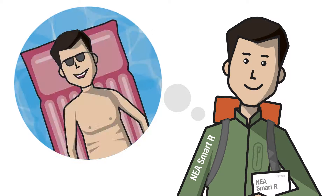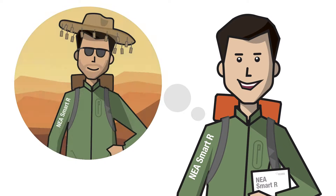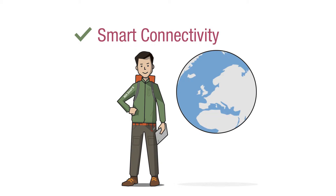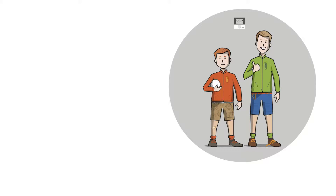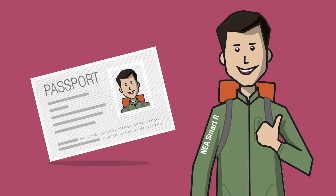Jim used to dream of holidays to exotic places like relaxing in the Seychelles, climbing Mount Everest or backpacking in the Australian Outback. Now with smart connectivity, Jim can control his heating from his iPad from anywhere in the world. Jim juniors have a habit of turning the heating up, but Jim can turn it back down, reducing his energy bills. Jim is Smart R, with more money to go on holiday.